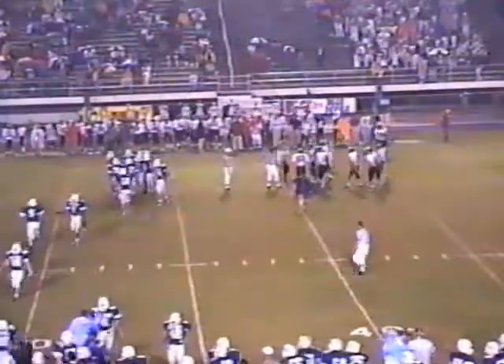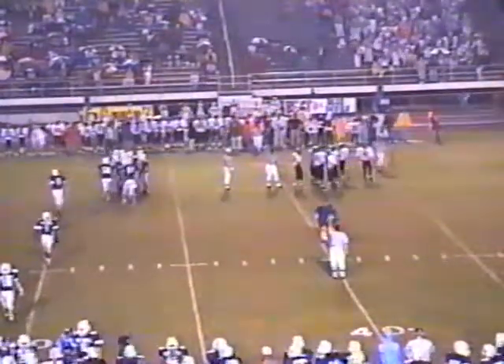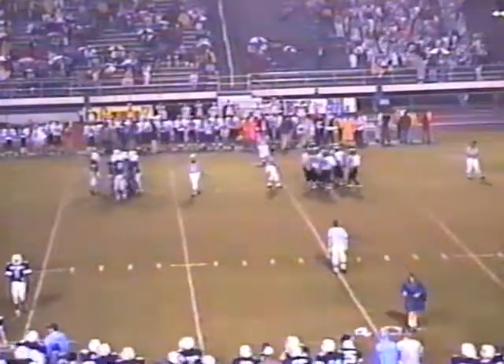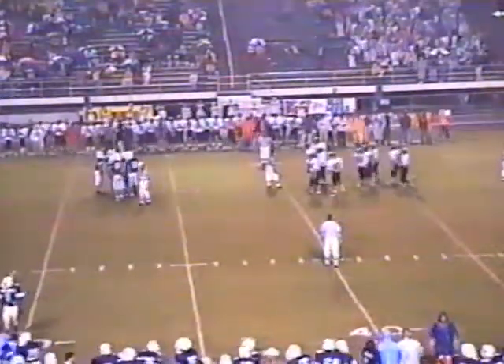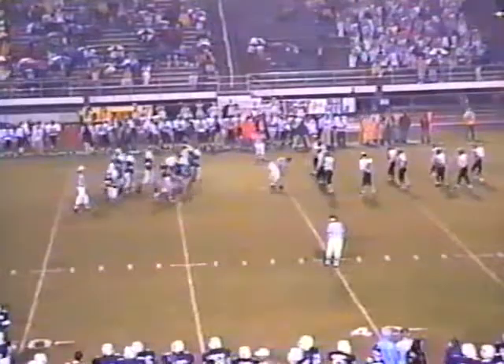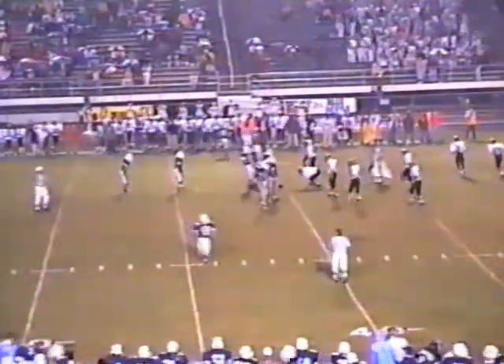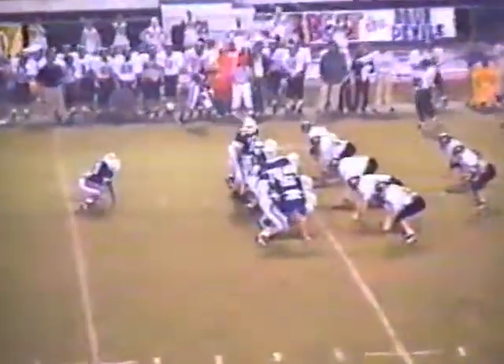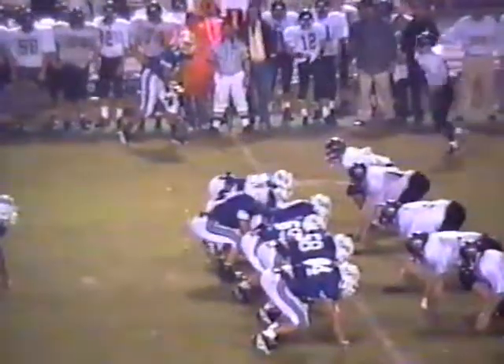The line of scrimmage was the 40. Carmack got the snap, he dropped it, he kicked it out of bounds at the 40. That's a zero. That'll hurt that old average when you come up with an ought. What a break for Lebanon here — now they get the ball at the Hendersonville 40, and it's time to go get one, Blue Devils.